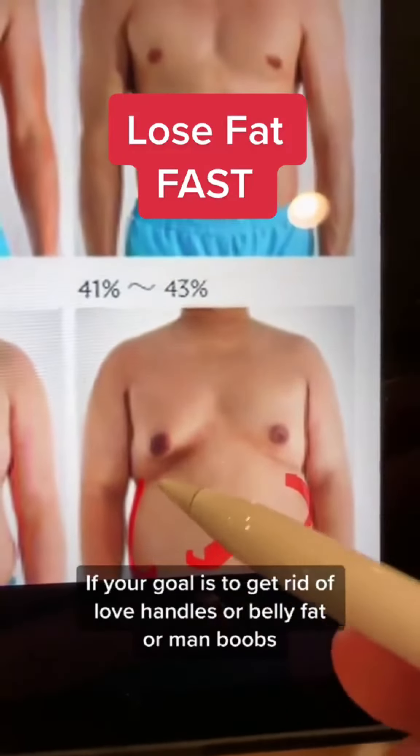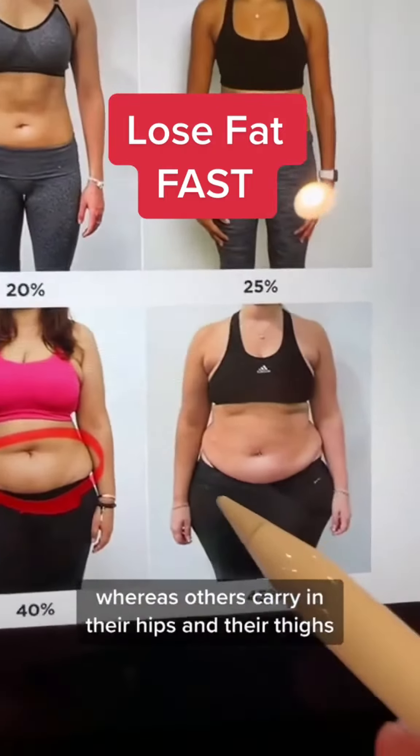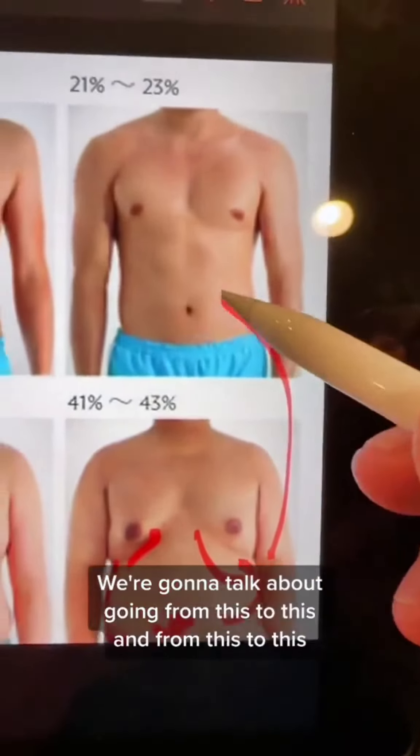If your goal is to get rid of love handles, belly fat, or man boobs, this video is for you. Some women carry their weight in their midsection, where others carry it in their hips and thighs. We're going to talk about how we go from this to this, and from this to this.